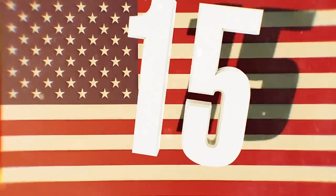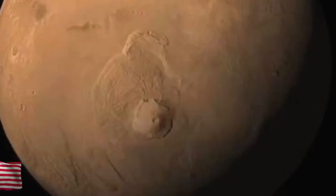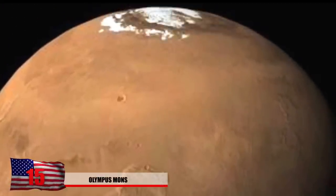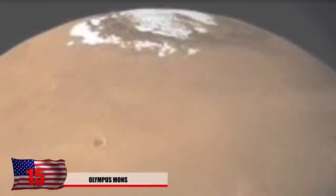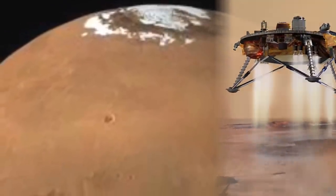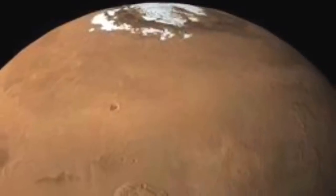Number 15: Olympus Mons. The tallest volcano in our solar system is Olympus Mons, and you can see it rather clearly in this image, popping out from the surface. This was captured by the Phoenix Mars lander in 2008, and this volcano rises 13 miles high.